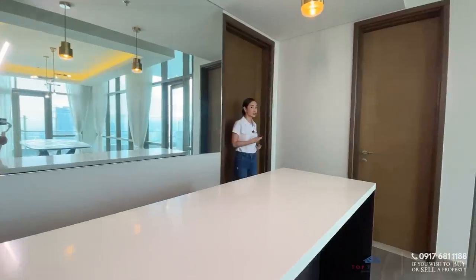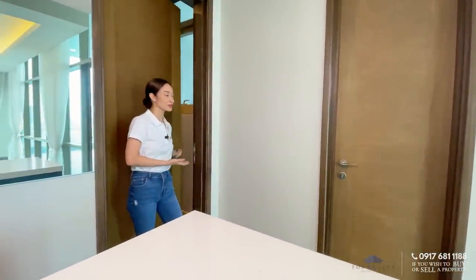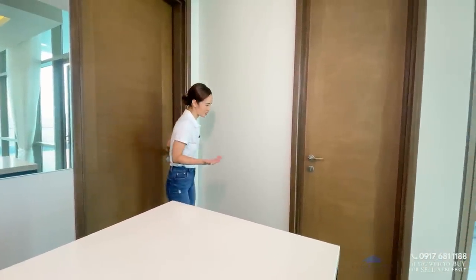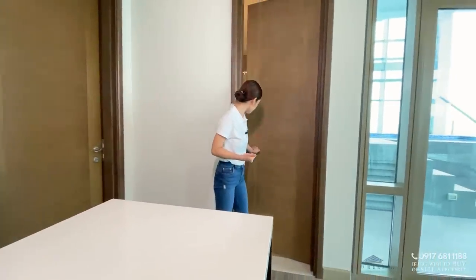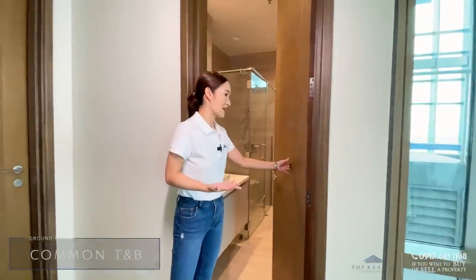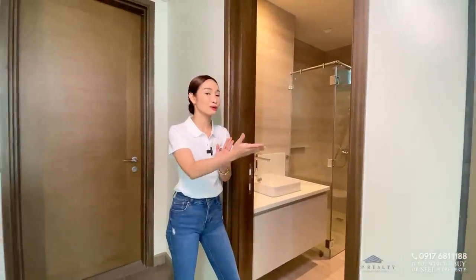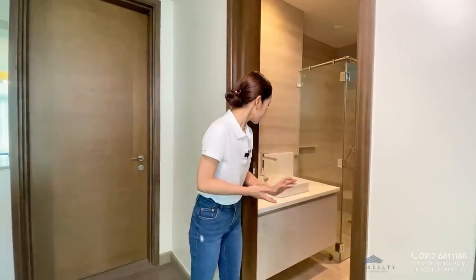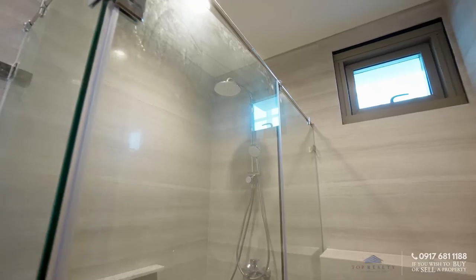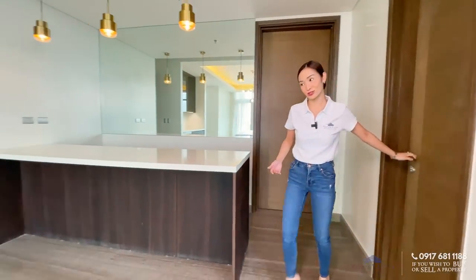You still have storage and cabinets underneath, and this could definitely be your bar area. Right behind me is a storage area — we won't go there because we have personal belongings inside, but it's very spacious. This door leads you to your common toilet and bath, very accessible for your guests coming from the pool area and the dining. You have your counter, your sink, your toilet, and your enclosed shower area.